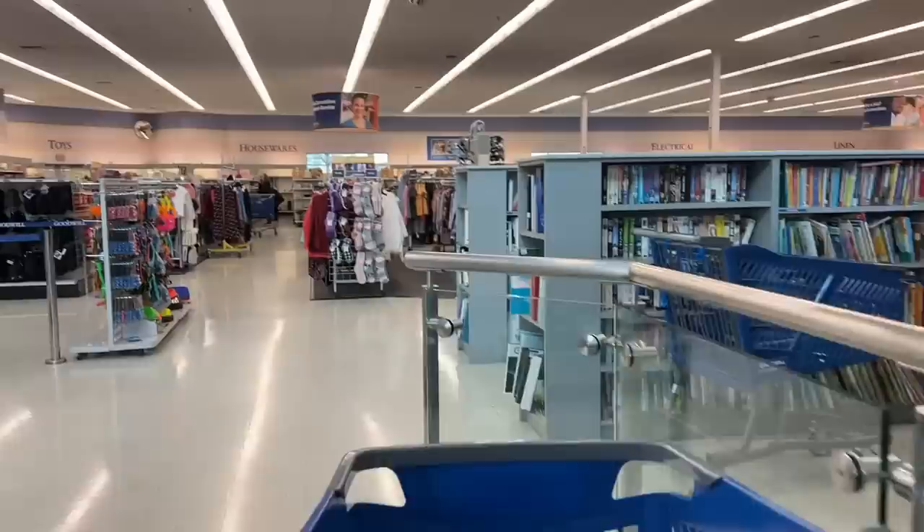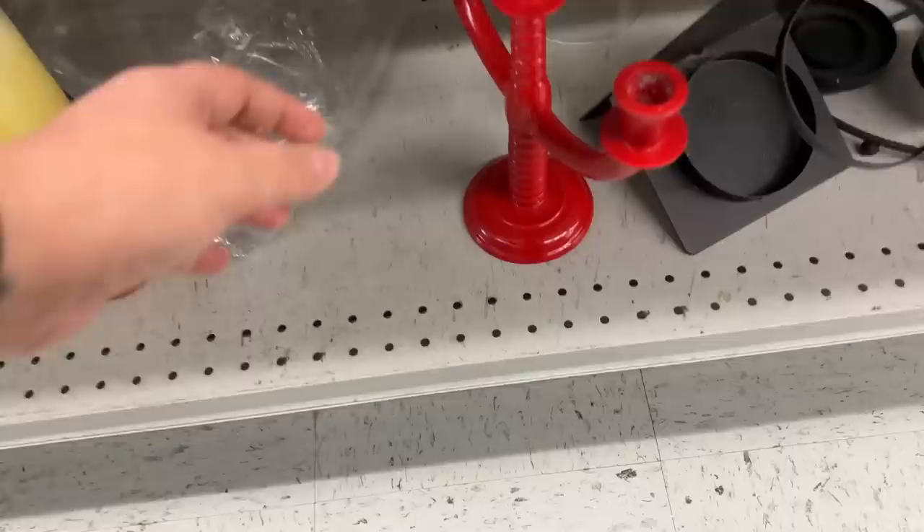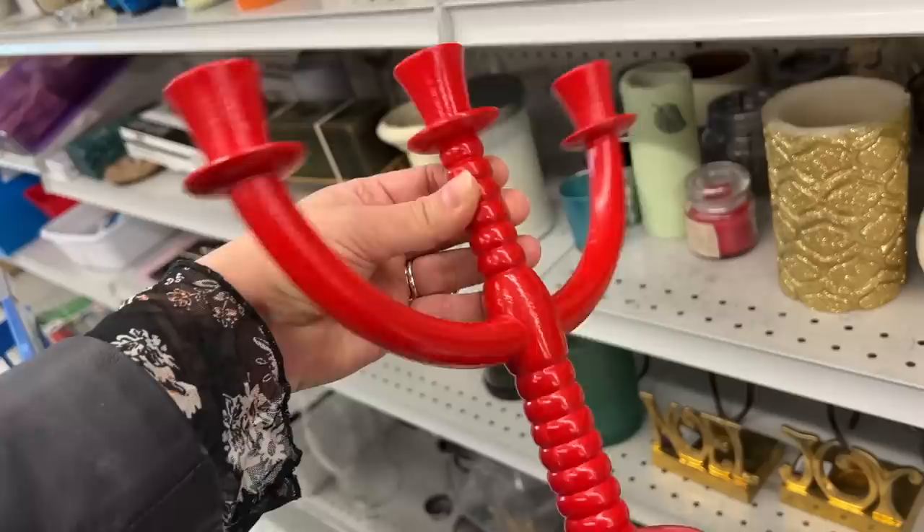This looks like it is a Scandinavian candle holder. I love the bright red color on this, and I have a collection I'll show you back at the studio that I'm going to add this one to.